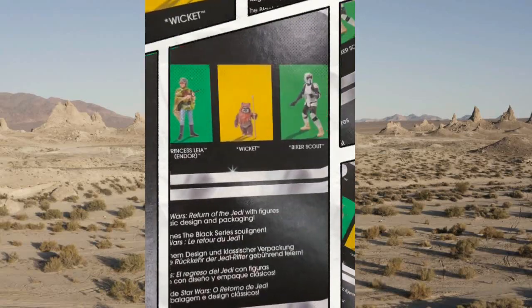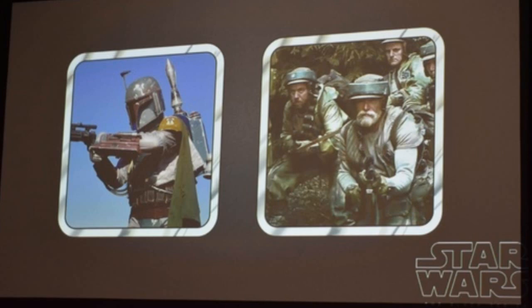And one more that's coming, which I haven't seen yet, is the Endor Trooper. Can't wait.